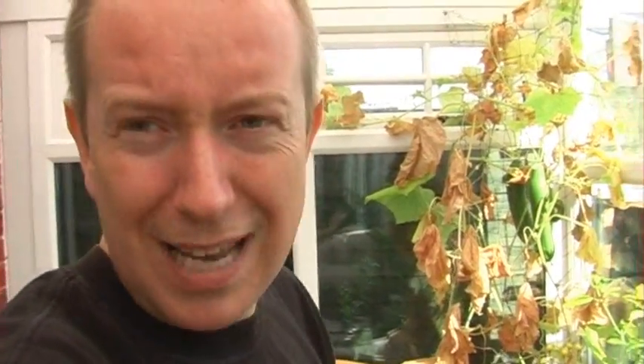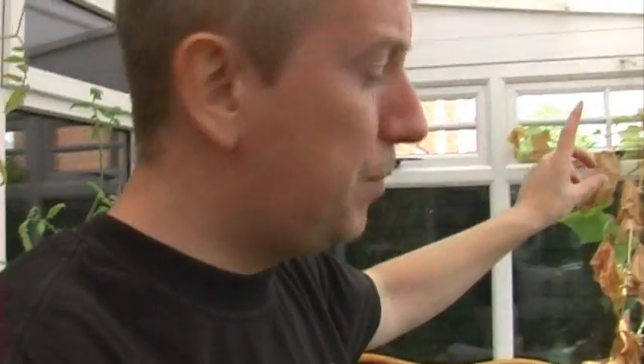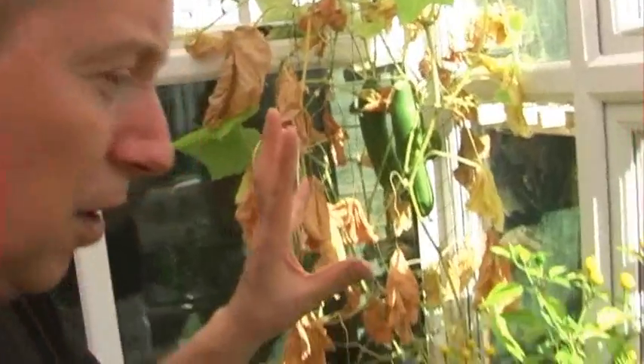I'm not going to be growing cucumbers next year simply because I don't actually like them — I've been giving most of them away. Although I may do the letten cucumbers, which are those little baseball-shaped ones. I might grow them in that corner.